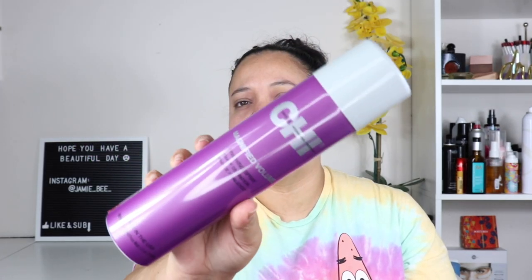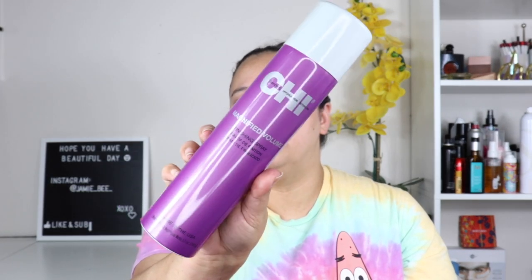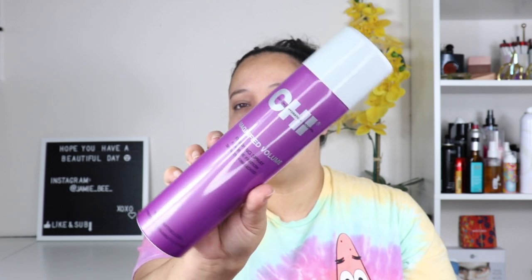The next thing I got was this — $7. It's Cheap Magnified Volume hairspray. It was, I think, like $10 and then clearance for seven. I don't really have a specific favorite hairspray, but I prefer higher-end brands, so when I can get them for a decent price I grab them. I'm running out of a strong hold hairspray, so this worked out.